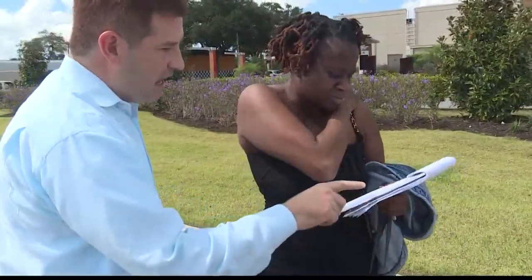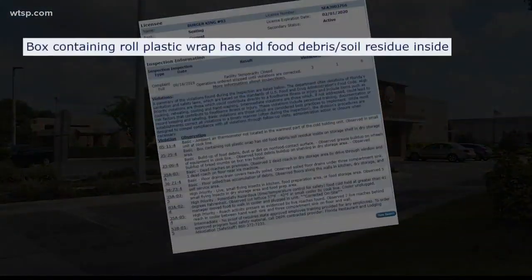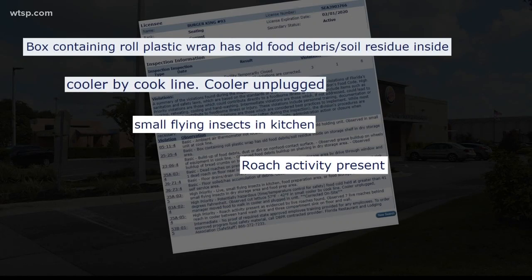But Latonya and other customers we talked to had no idea state health inspectors ordered this restaurant to temporarily close just a week earlier. The state wrote up 10 violations: old food debris inside a box of plastic wrap, food stored in a cooler that was left unplugged, small flying insects swarming around the food prep area, and both dead and live roaches throughout the kitchen.